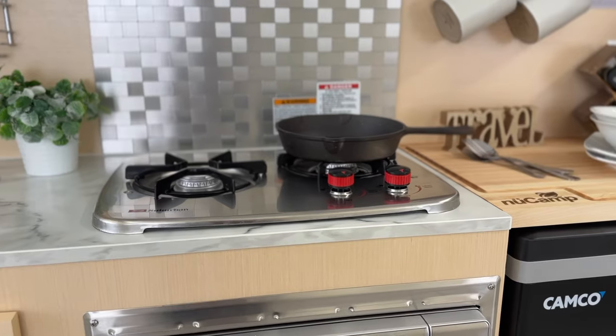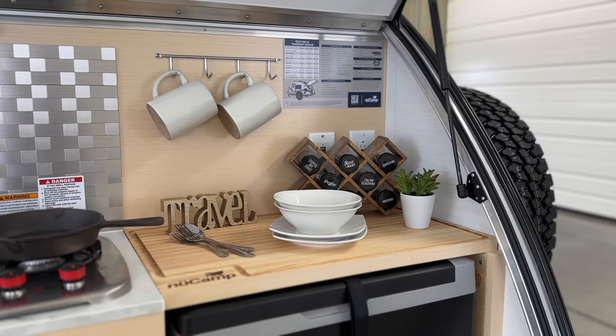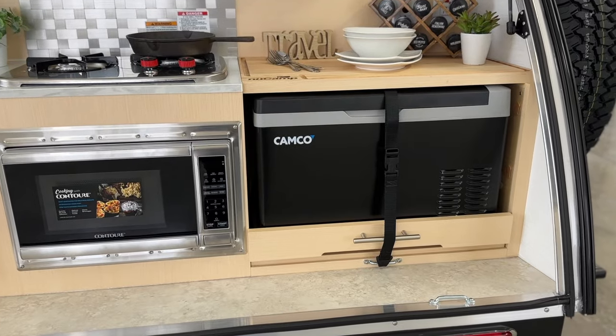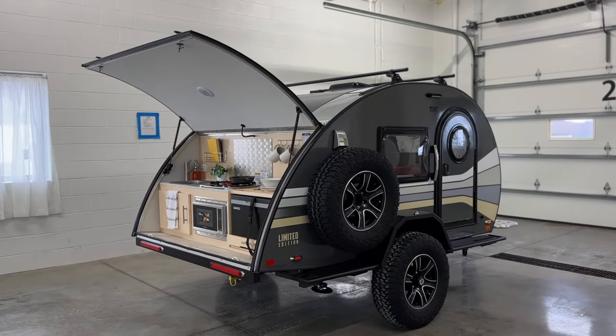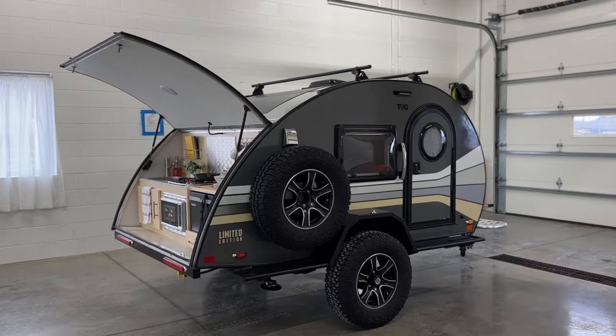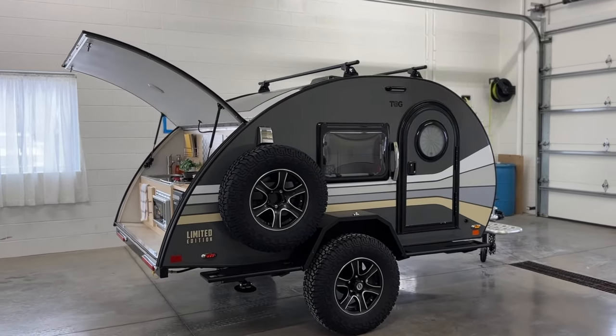It features a sink, a two-burner stove, a custom engraved cutting board, a microwave, and a 12-volt Camco cooler. Weighing around 1,600 pounds, this model boasts an impressive lightweight design, making it effortless to tow and set up for your adventures.